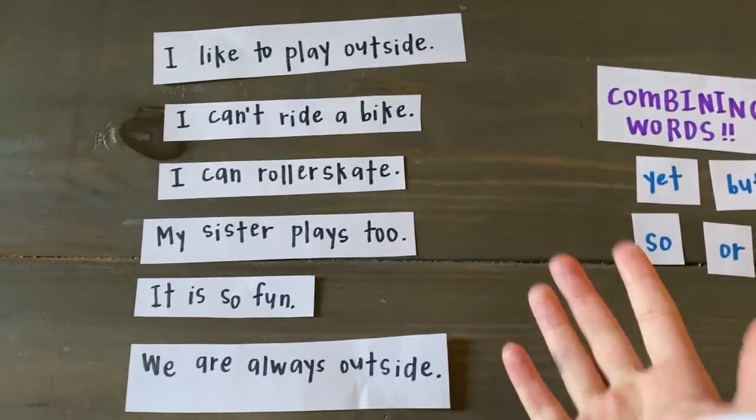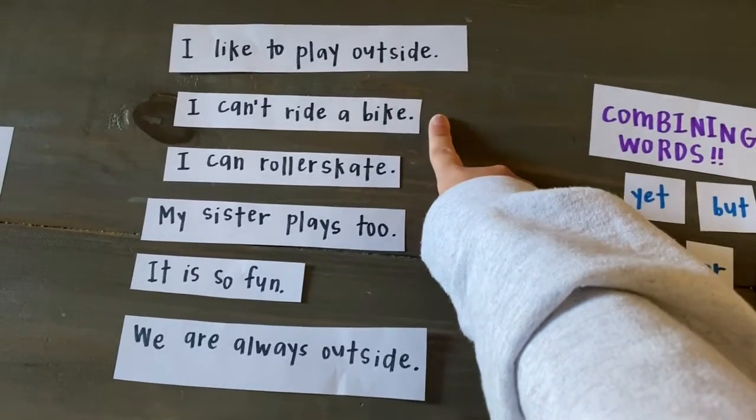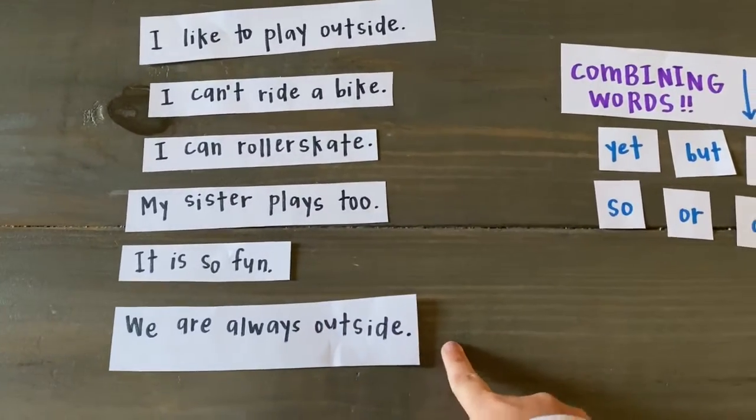So for example, I have a story right here. It says: I like to play outside. I can't ride a bike. I can roller skate. My sister plays too. It is so fun. We are always outside.